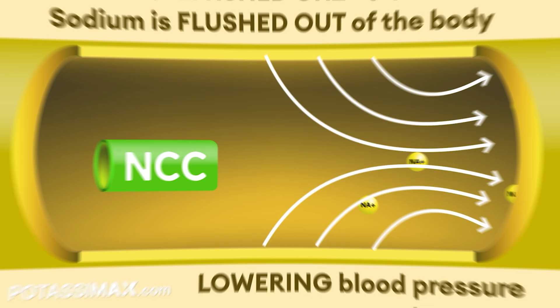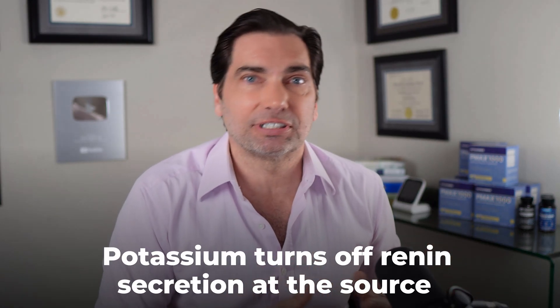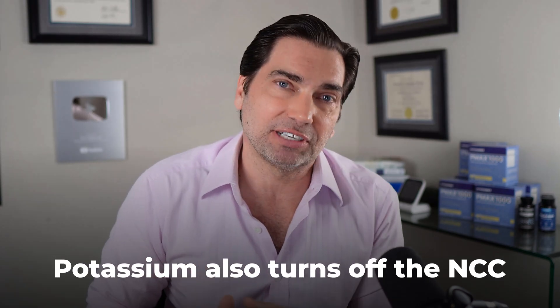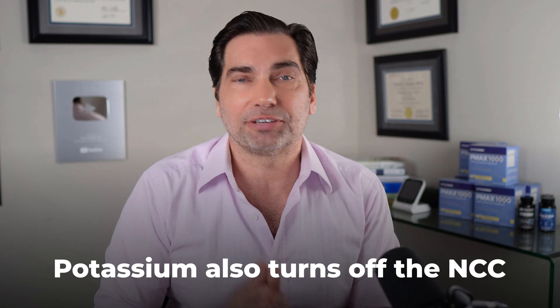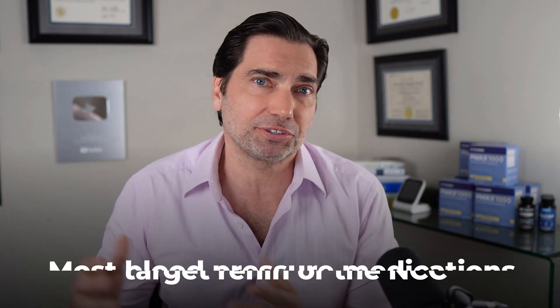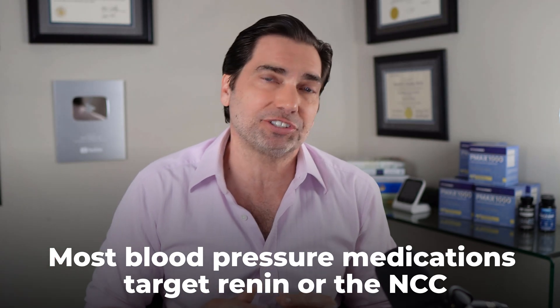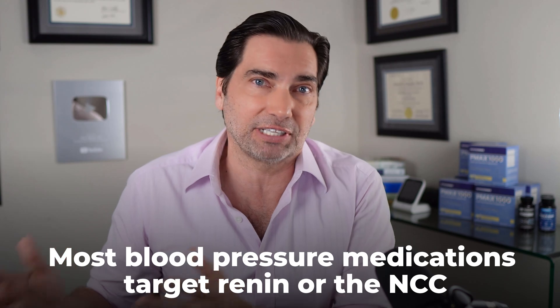Thus lowering your blood pressure. So we've covered the fact that potassium turns off renin secretion at the source, as well as deactivates the actions of the sodium chloride co-transporter protein, allowing the body to flush out sodium and water and lowering blood pressure along the way. Many of the first-line treatments for hypertension affect various segments of these pathways — either renin or the NCC.